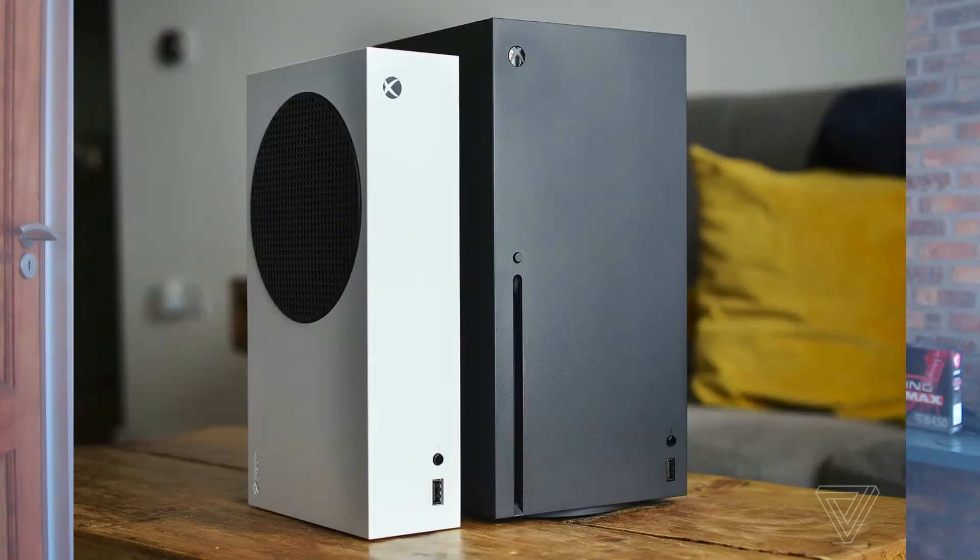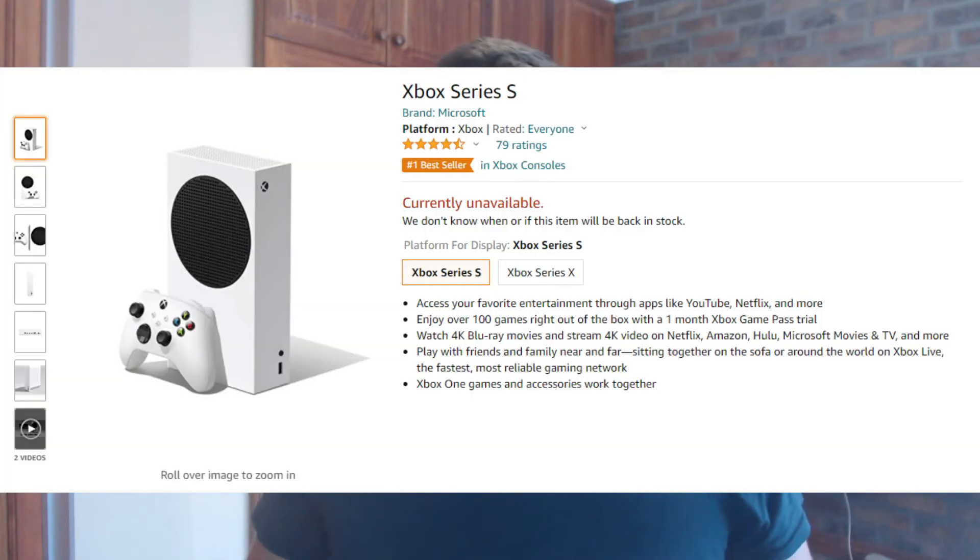Happy Monday guys! I am Eugene from Stuff You Tick bringing you some updates. Microsoft has finally launched their new Xbox range, the Series X and the Series S. They went on sale this past Tuesday, so almost a week now that they've been on sale.